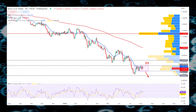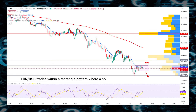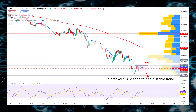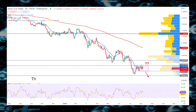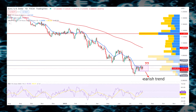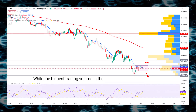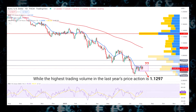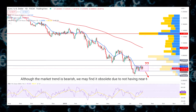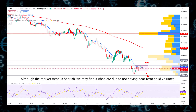Despite several high-impact news, EURUSD trades within a rectangle pattern where a solid breakout is needed to find a stable trend. In the broader picture, the price is still below the 100-day SMA, indicating a strong bearish trend, while the highest trading volume in the last year's price action is 1.129. Although the market trend is bearish, we may find it obsolete due to not having near-term solid volumes.